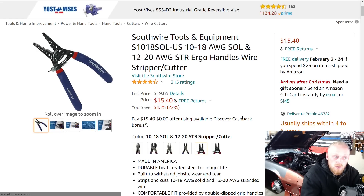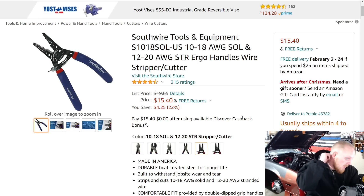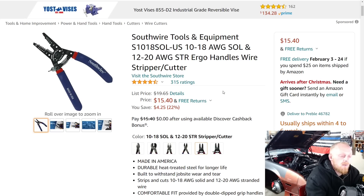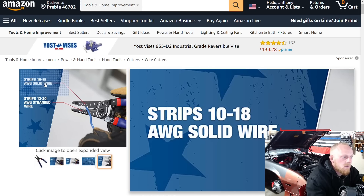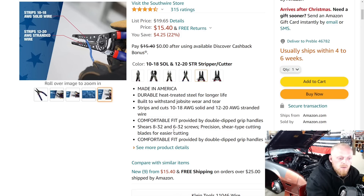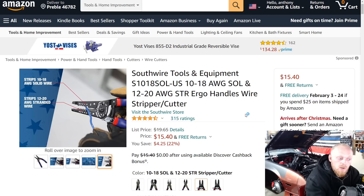Here we have a Southwire Tools USA-made wire stripper, down from almost $20 to $15 — a savings of $4.25. It has 4.5 stars at 315 ratings. I actually own these and they are very nice. I don't use them all that often because I prefer a combination stripper and crimper; however, this is just a stripper and cutter. For this price, I think that's a great deal, especially for a USA-made tool. They cut and strip wires very nicely — cuts like butter. It strips 10–18 solid and 12–20 stranded, and shears 8-32 and 6-32 screws.